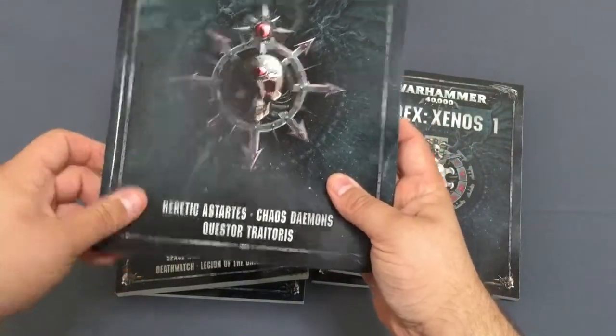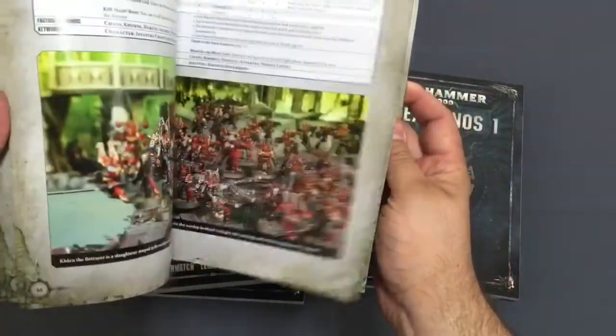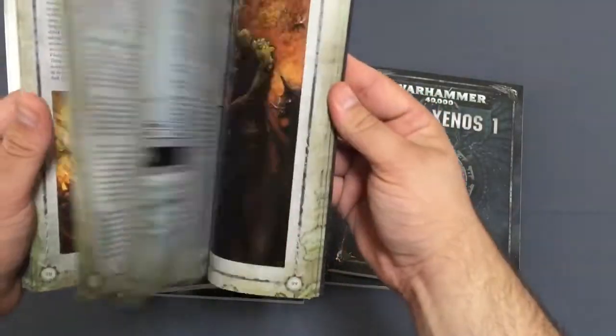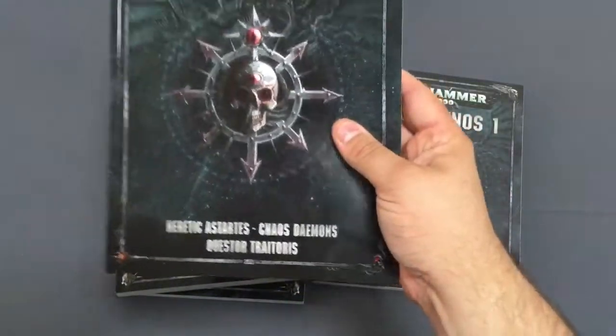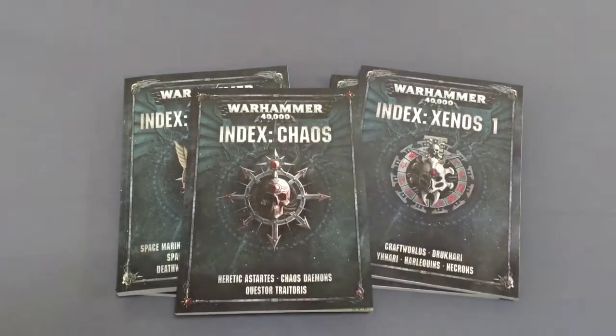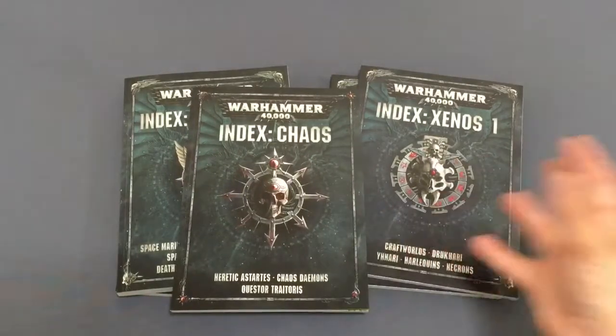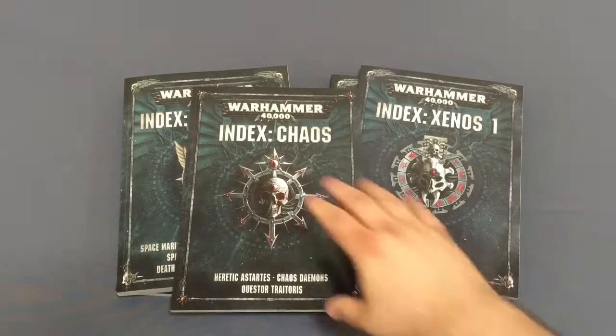Moving to Chaos: it's got all your Heretic Space Marines, Chaos Daemons, and Traitor Knights as well. A lot of the photos in these look brand new — not ones I've recognized from old books. They've gone to the effort of re-photographing a lot of units. It's got all of your Chaos warband rules and all of your Traitor Legion rules. Compared to what's come before, that's a really good book. Where you used to need a Daemon book, a Traitor Legion book, maybe a Black Legion book, you've now got it all in one place — a no-brainer for anyone that plays Chaos.